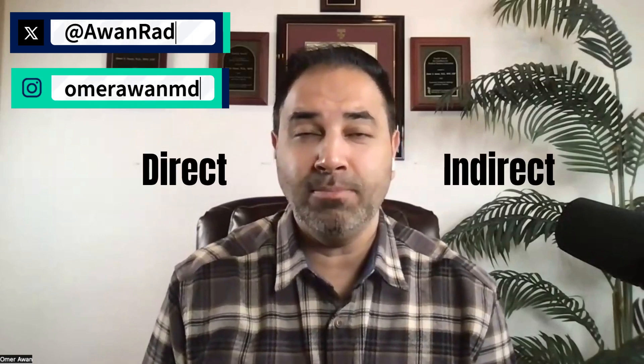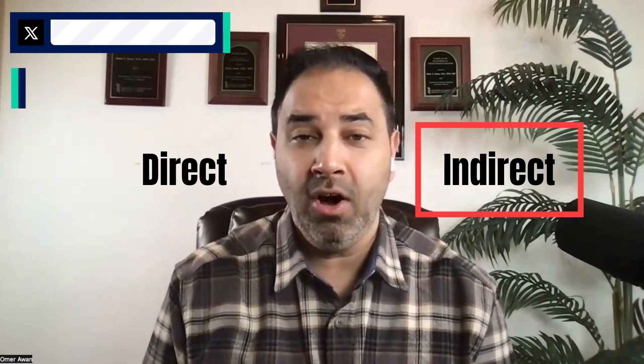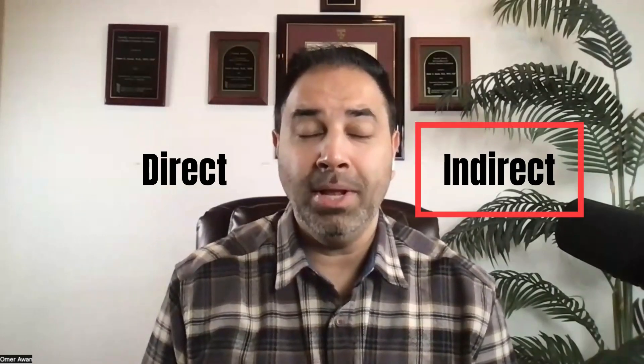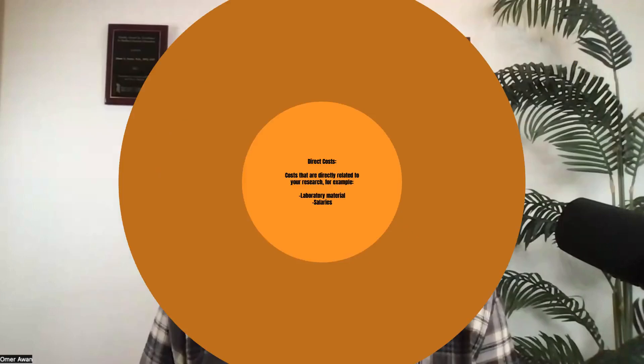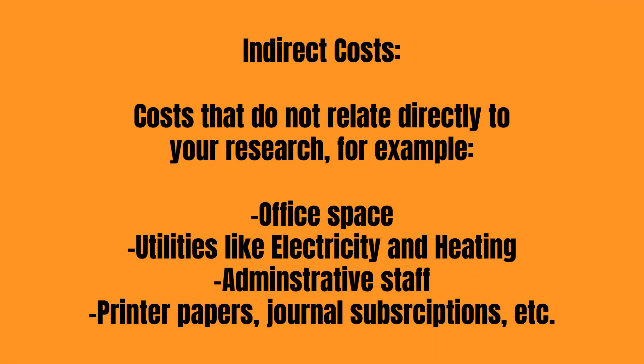There is a difference between direct costs and indirect costs, and it's important to understand that because what's being affected are the indirect costs, coming down to 15% by the federal government. Direct costs are costs directly related to your research — laboratory materials, salaries of yourself or the people physically carrying out the research. Indirect costs don't relate directly to the research: things like office space, electricity, heating, administrative staff salaries, printer paper, journal subscriptions.